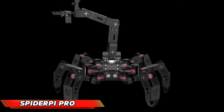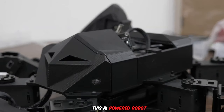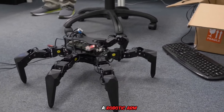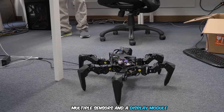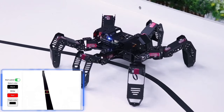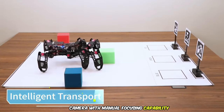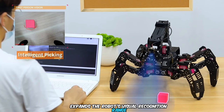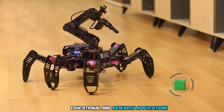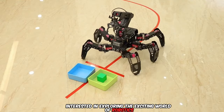The Spider-Pi Pro, an advanced hexapod robot, exemplifies the continuous advancements in robotics. This AI-powered robot, built on a Raspberry Pi 4B platform, is equipped with features like powerful servos, a robotic arm, multiple sensors, and a display module. Users can program the Spider-Pi Pro using Python, making it an accessible platform for learning and exploring various fields like motion control, machine vision, and deep learning. The integrated high-definition camera with manual focusing capability expands the robot's visual recognition range, enhancing its potential for educational and research applications.